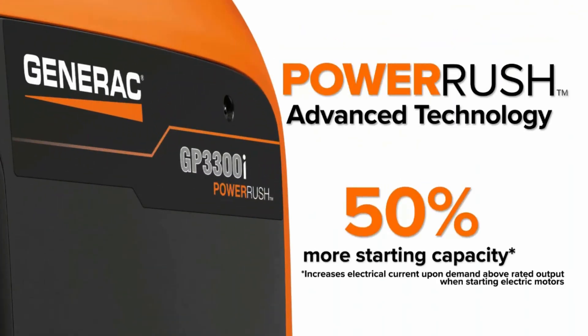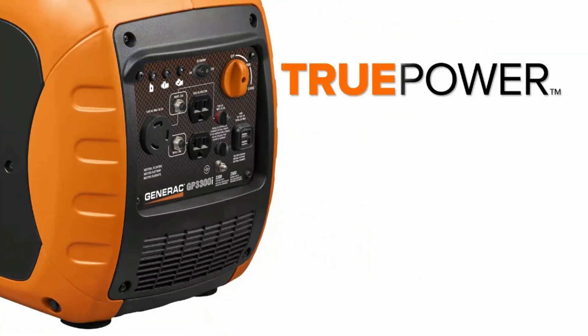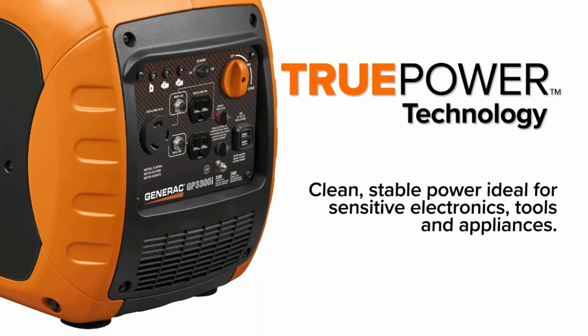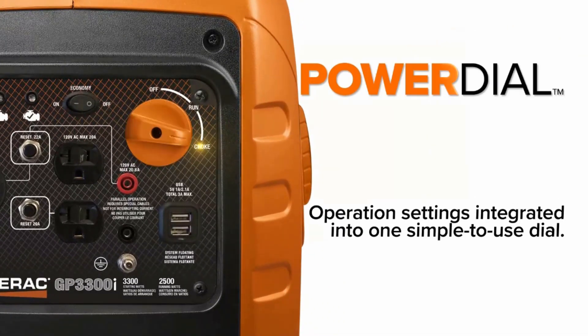Additionally, the generator has a user-friendly interface that is easy to navigate, even if you're a first-time user. Starting it is easy too, as there are no tiring pull cords —